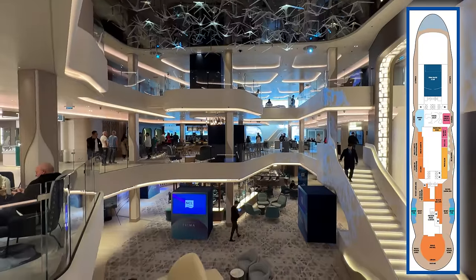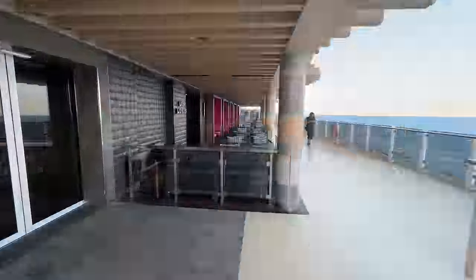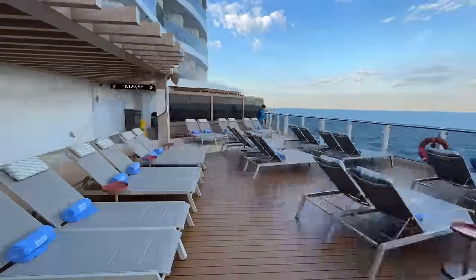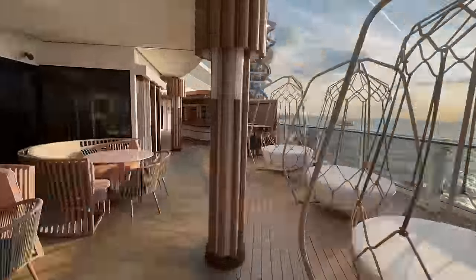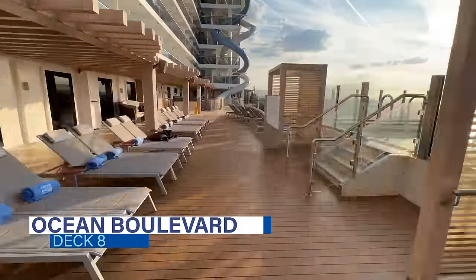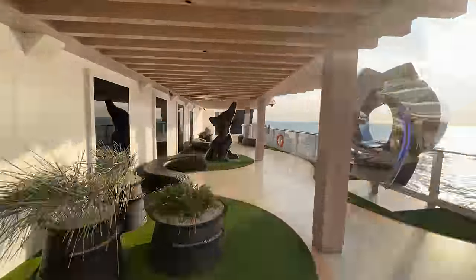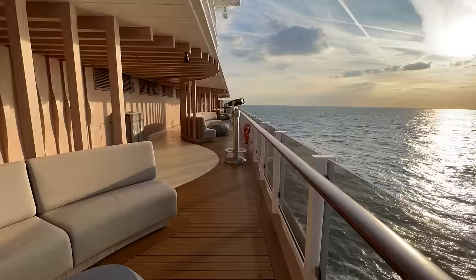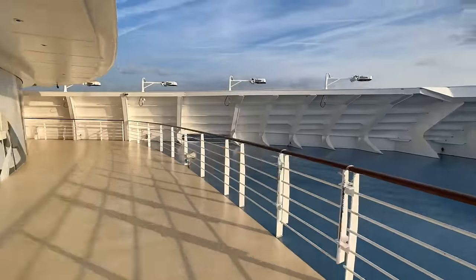Making our way down to Deck 8, we're at the heart of the ship. On Norwegian Prima, NCL has reimagined its waterfront by doubling the space and adding a greater variety of experiences and dining options. The new Ocean Boulevard is 44,000 square feet and wraps around the entire deck. Given the region we were sailing, unfortunately it was quite windy and cool during our cruise, so we didn't get to experience this area as much as we had hoped.